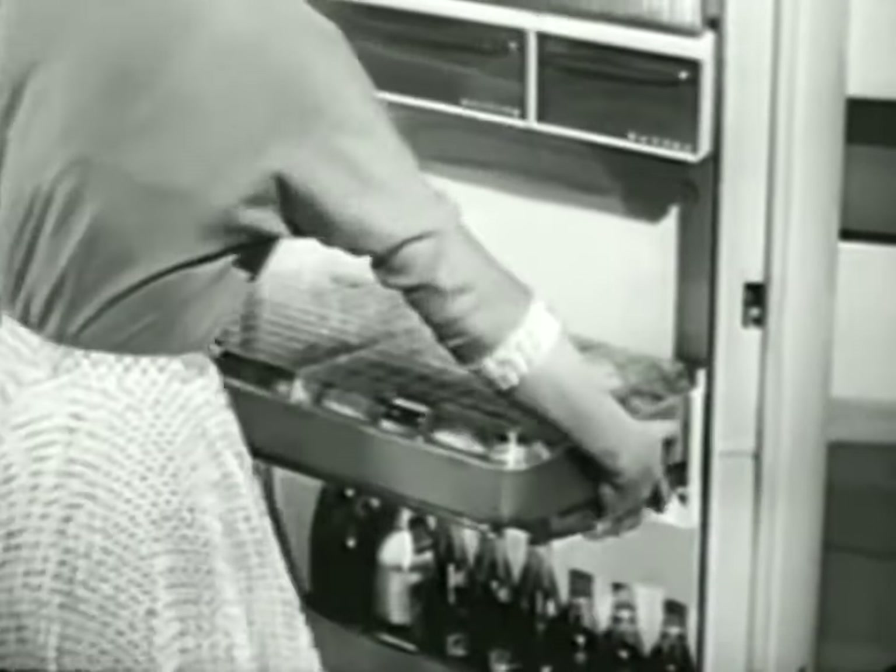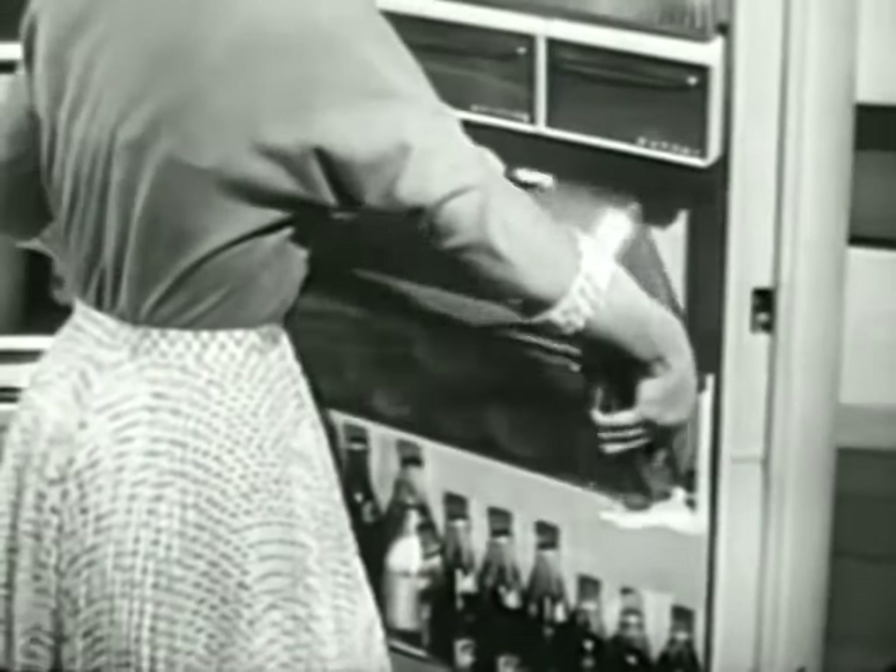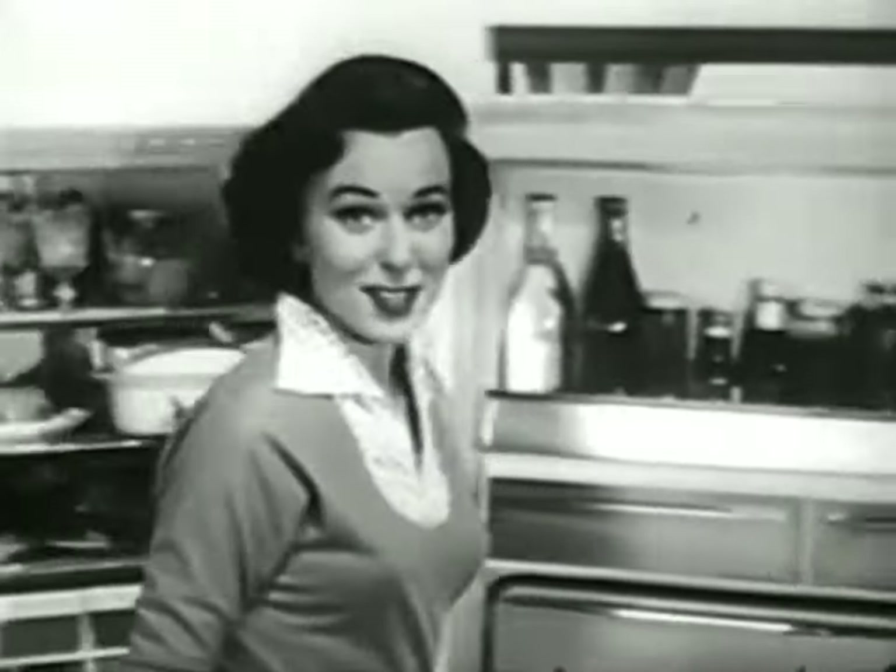It tilts down to show you your supply at a glance, and it also lifts out so you can take it over to the sink when there's a fresh supply to be washed and put away. But that's just the door.